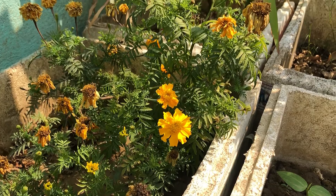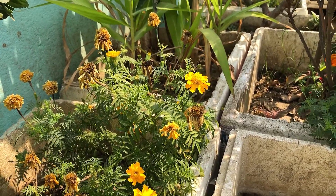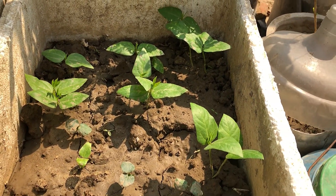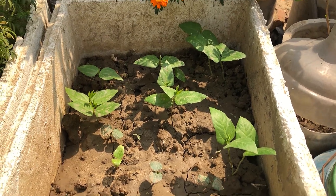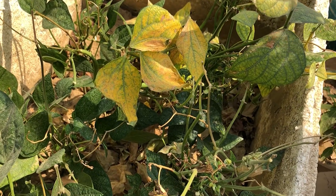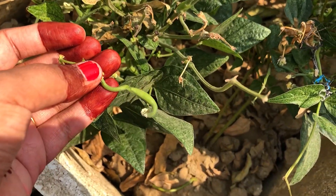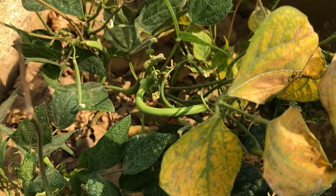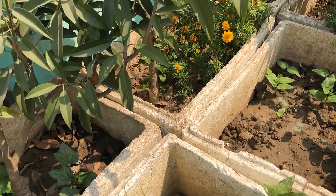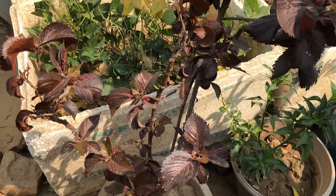Uske baad teesra jo humara paudha hai wo hai Marigold, yaani Gende ka phool. Uske baad aapko jo ye chhote chhote paudhe dikh rahe hain, these are Lady Finger, ya keh sakte hain Okra. Its geographical origin is West Africa and South Asia. It's good for eyes, production of RBC, and also good for diabetes. Jo next paudha hai wo hai French Bean or Green Bean, Snap Bean or String Bean. It's originated from Central and South America. It's high in Vitamin K and also contains a decent amount of calcium, folic acid and fiber.